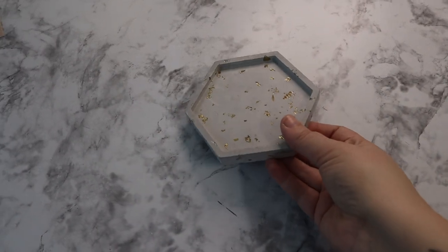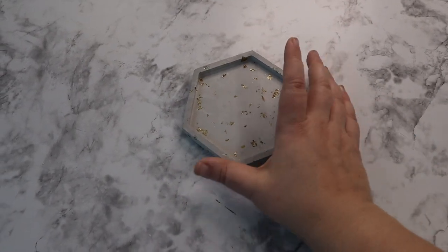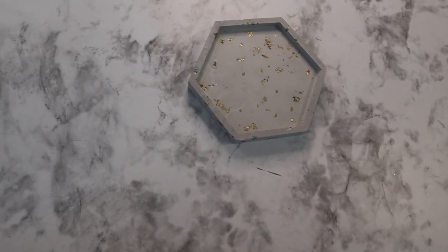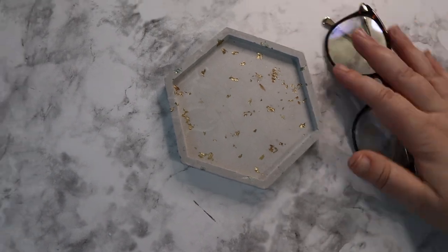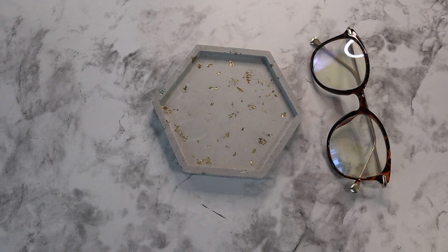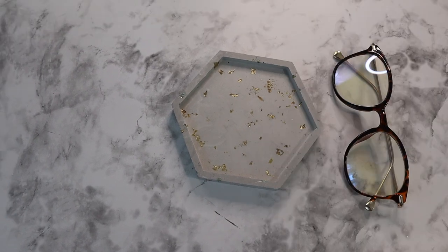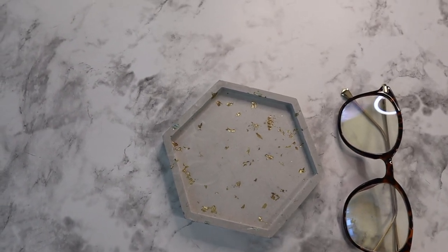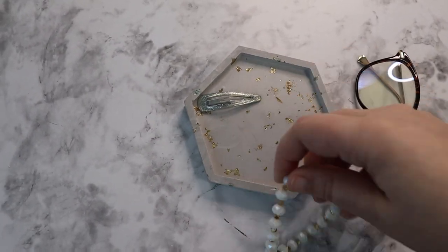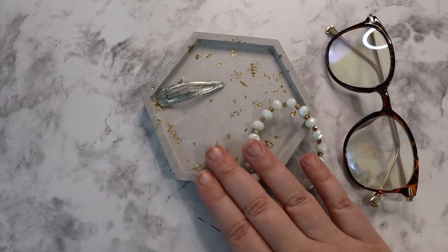Now I have the marble contact paper. Let's say I'm trying to sell this little trinket dish coaster. I would stage it with maybe some glasses, or if advertising as a coaster I'd put a drink on it to show it being used, or if advertising as a trinket dish, put some little trinkets in it and take a picture like that. Show it being used - you're trying to entice the customer to want to buy your product.